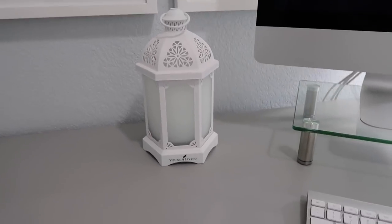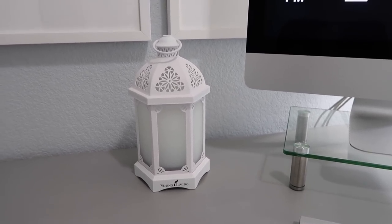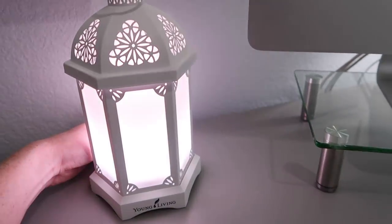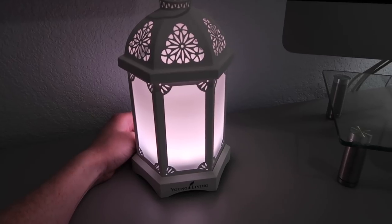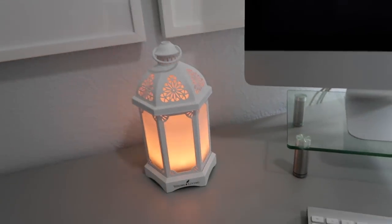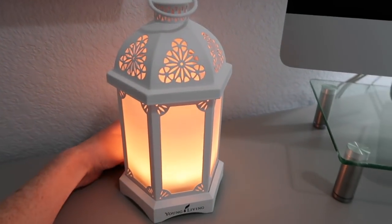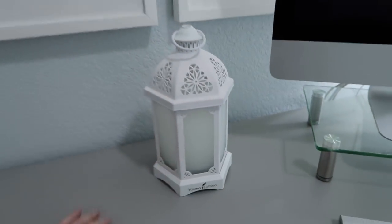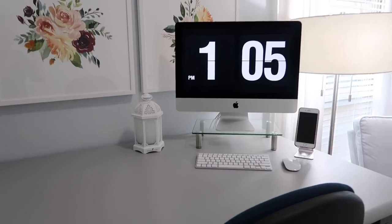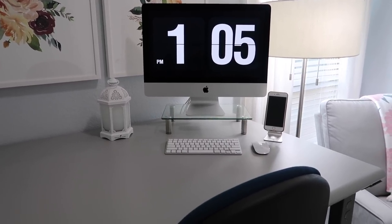Over here is my new Young Living diffuser. I'm not a distributor — I don't sell it, I just really love it. What I love about this diffuser in particular is that when you turn it on, you can select all different light settings. You can do the full normal light, you can do dim, or you can do the candle flicker, which is my absolute favorite because it's just so nice and cozy. And then it diffuses oils out of the top. I'm obsessed with that thing — it's so nice to have it going while I'm working. Sometimes I diffuse peppermint and lemon, which are very uplifting, or grapefruit. If I'm having a stressful day, I'll do lavender, or right now I have Stress Away in there.